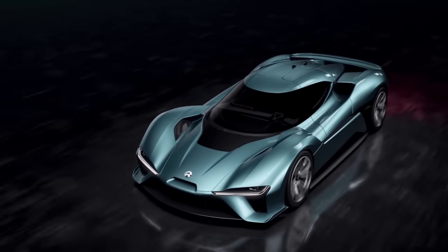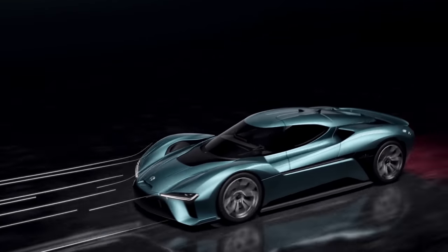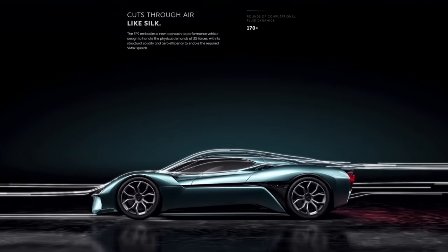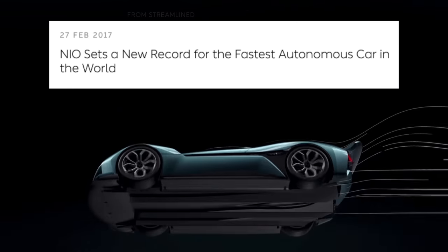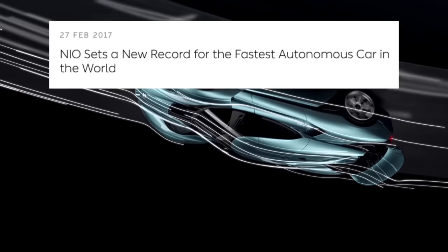From NIO: designed and engineered from the ground up, the EP9 delivers an unprecedented performance level and a driving experience unlike any other EV, with zero emissions. The EP9 is promising 1,341 horsepower, a top speed of 195 miles per hour, and a 0-60 in 2.7 seconds. Back in 2017, it set the record for the fastest autonomous car in the world, and one big feature is its quick battery swapping.